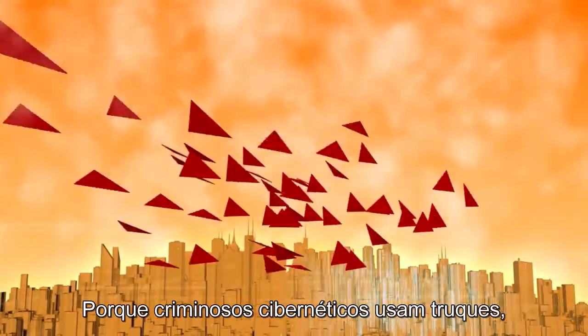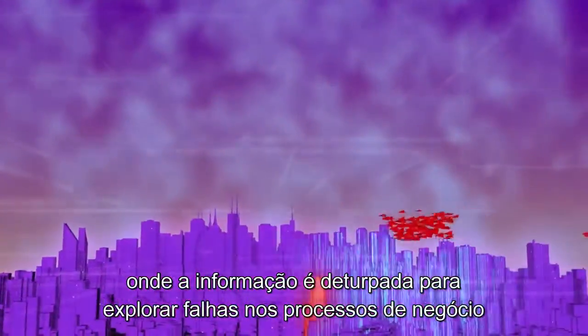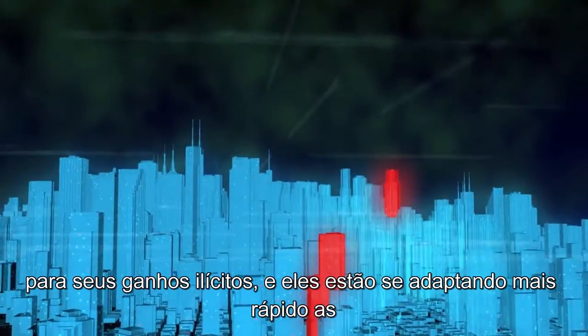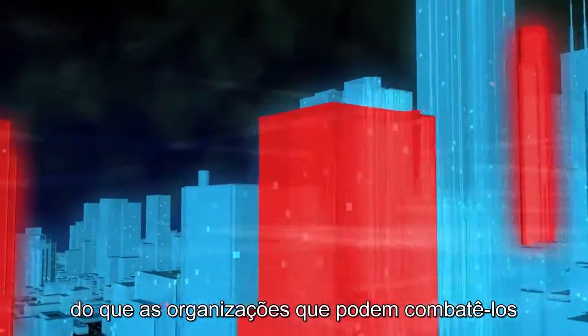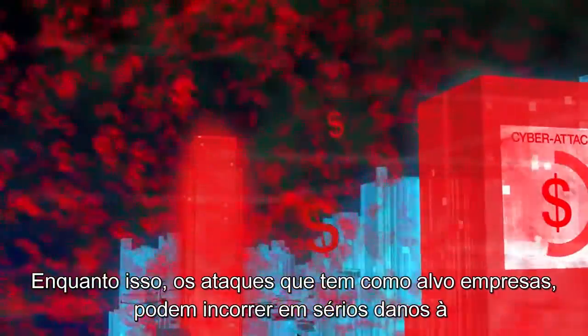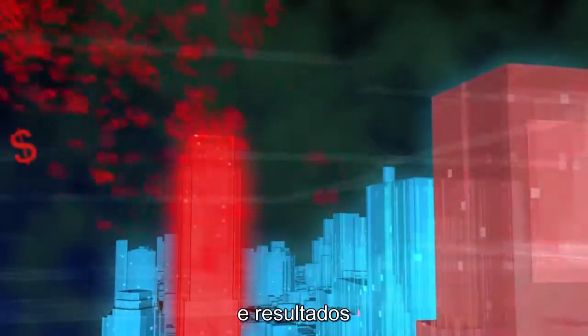When it comes to cyber threats, it's not a question of if, it's a question of when. Cybercriminals use hacked or misrepresented information to exploit flaws in business processes for their illicit gain, and they are adapting more quickly to traditional security measures than organizations can protect against them. Meanwhile, the targeted businesses attacked can incur serious damage to their brand reputation and their bottom line.